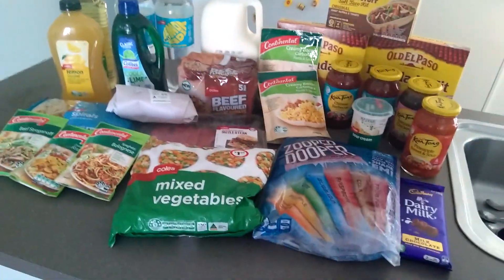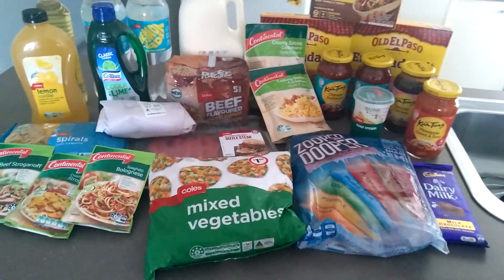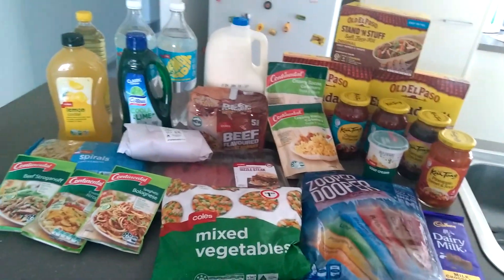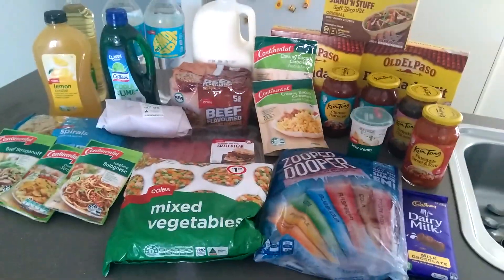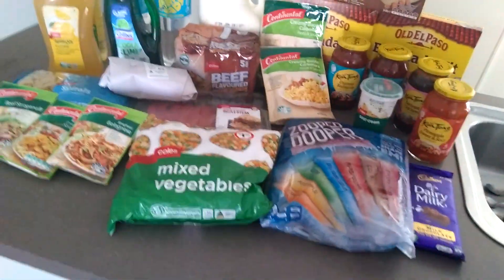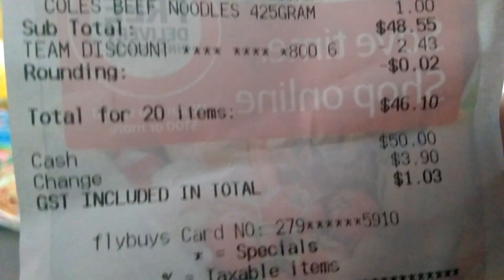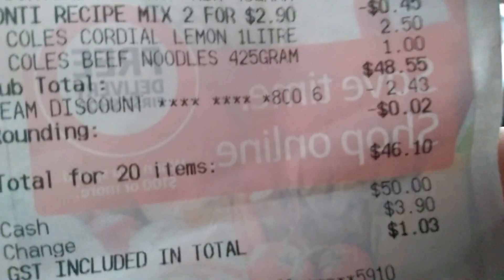Hi guys, welcome to another video. Today I'll be doing just a mini grocery haul just to get me through to my big shopping week, which should be next weekend. At Coles I spent $46.10 and at Woolworths I spent $8.60, so I'll show you guys what I've got just to tie us through till next weekend.